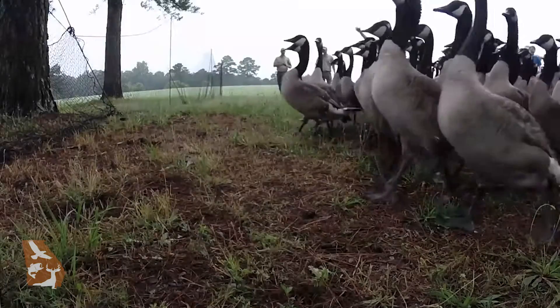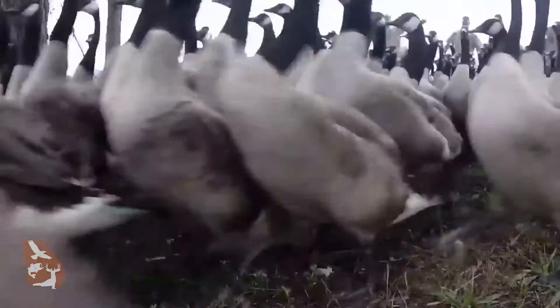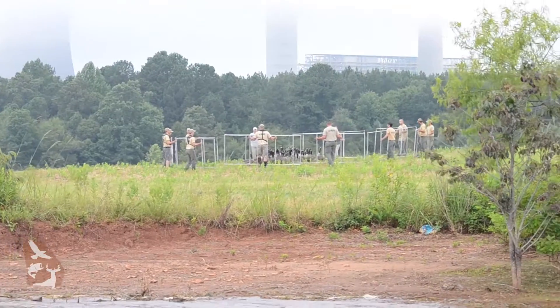In the past, we'd create an enclosure out of netting and funnel the birds into it. 2016 was the first year of a new system where, instead of bringing the birds to the net, we bring the net to the birds.